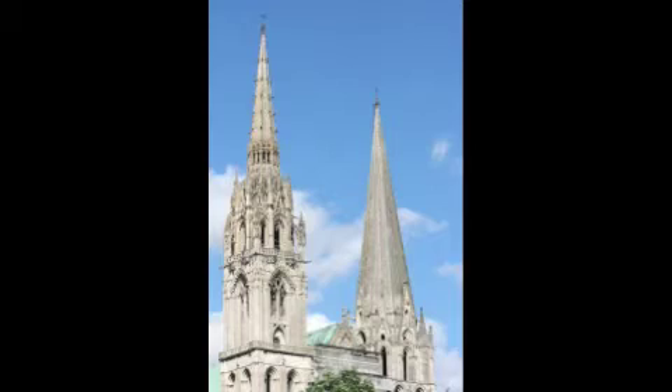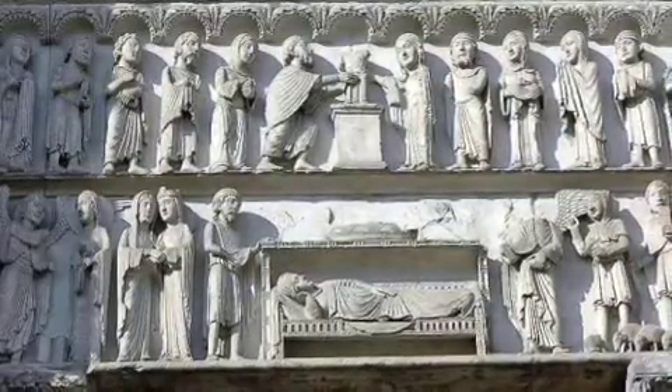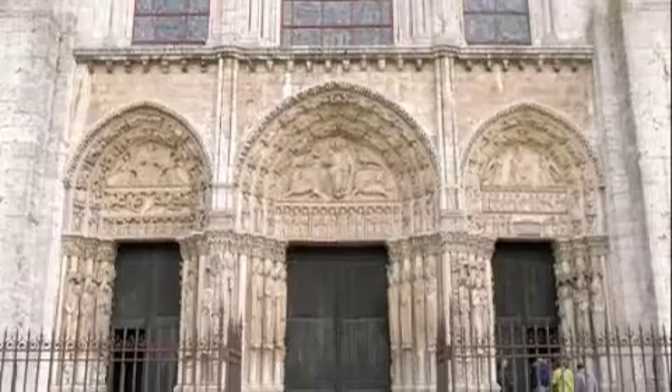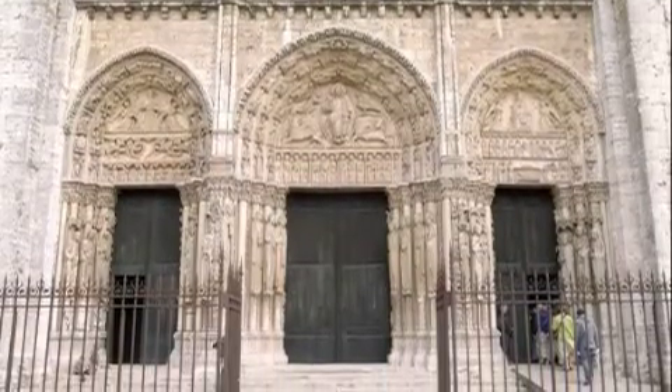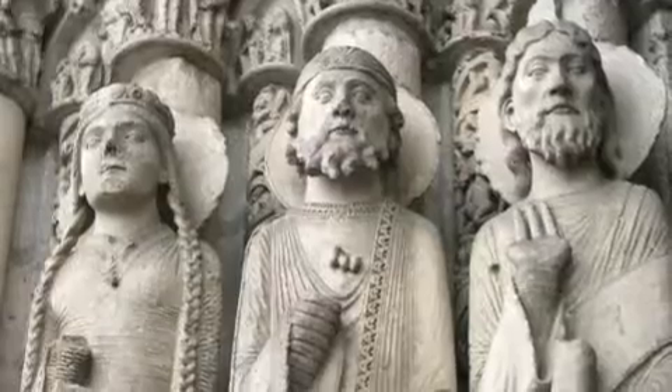Throughout the building, scenes from the Old Testament were depicted inside and outside of the cathedral. The entrance, known as the Royal Portal, houses religious statues of kings, queens, and figures from the Old Testament. Different episodes and religious scenes from Christ's life, as well as Mary's life, are represented on the west facade.